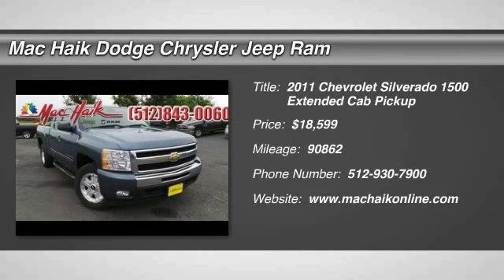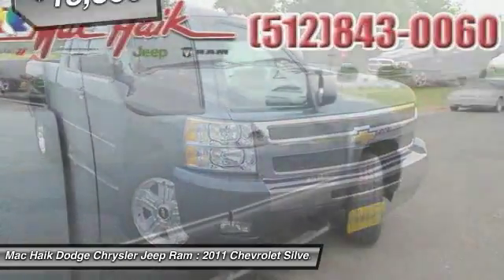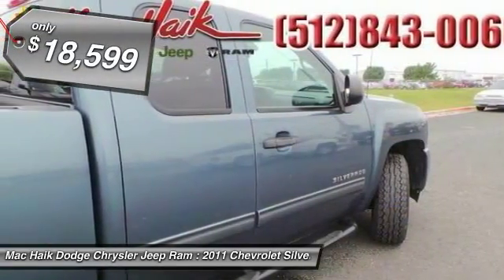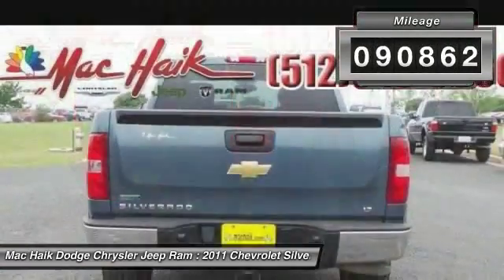The 2011 Silverado 1500. The Chevy Silverado 1500 has the lowest cost of ownership of any full-size pickup and is priced below $20,000. This vehicle has less than 95,000 miles.